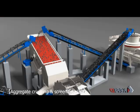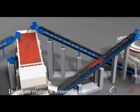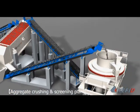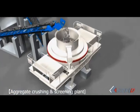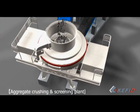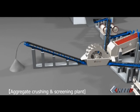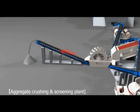Materials with the required size will be processed by sand washing machine and then transported by belt conveyor as the finished products. While material with larger size which cannot meet requirements will be fed into vertical shaft impact crusher for reprocessing.